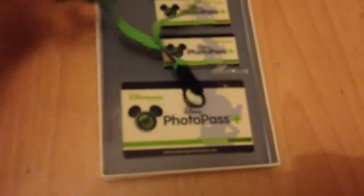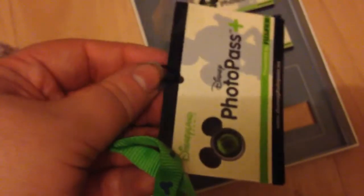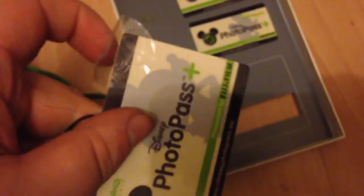Inside you get your big PhotoPass on a lanyard and then two small ones as well. That's the back — that's your activation code. Every time you are on a ride, you take this to the counter, find your photo number, tell them your photo number, and they'll scan this and it will come on your account. Also if you have any PhotoPass photographers, such as when you meet the princesses or Mickey Mouse, they scan this card and your photos come on your account.